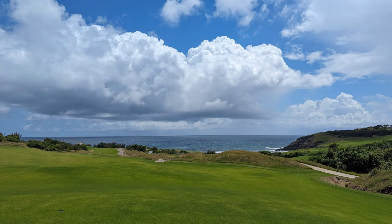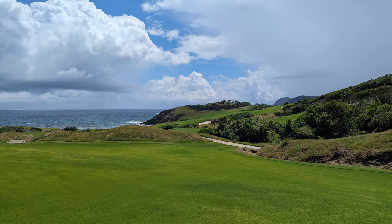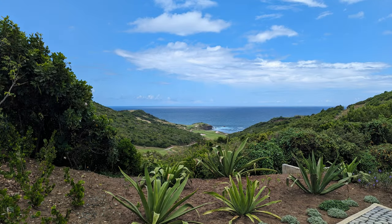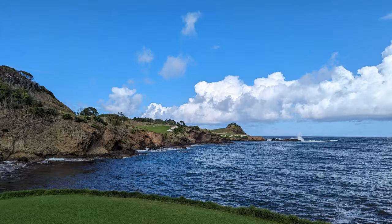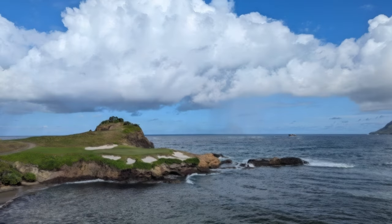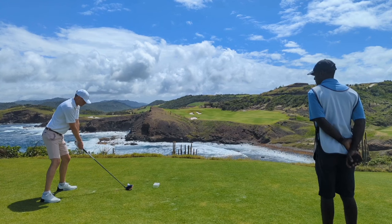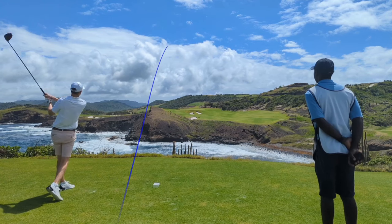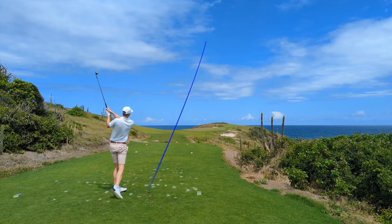This is the most beautiful golf course on planet Earth. This is also probably the first time all 18 holes have been shown on YouTube. This is every shot of my round at the phenomenal Cabot St. Lucia. Just look at how incredibly stunning this place is — it really is epic.